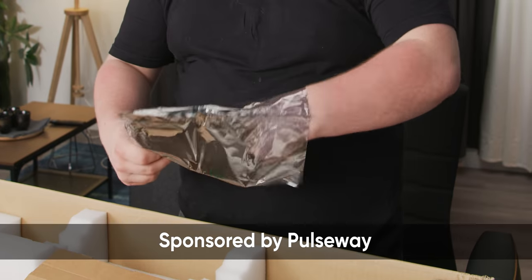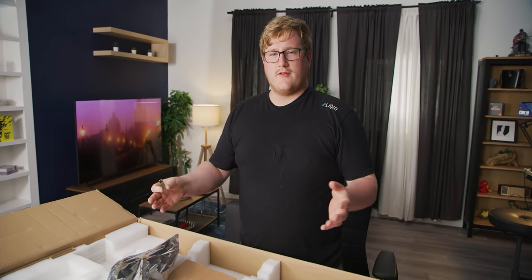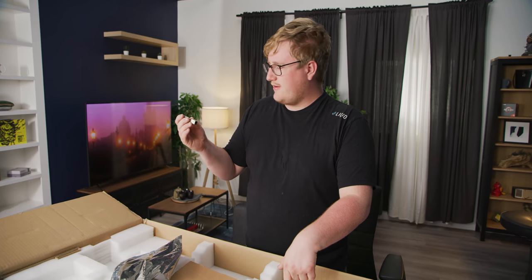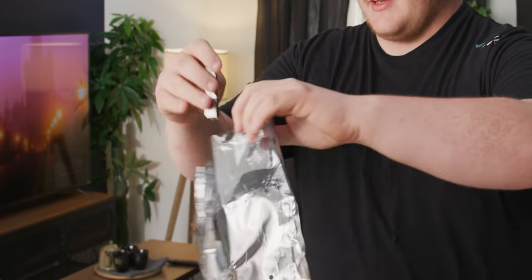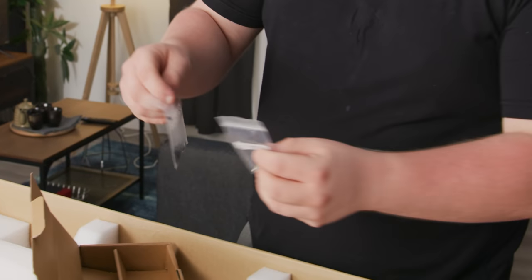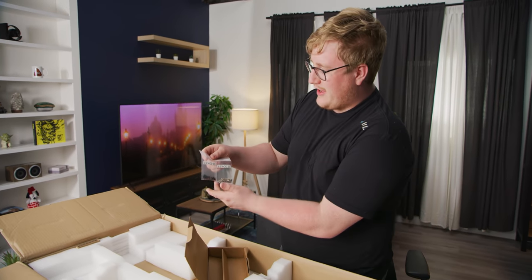I don't know what's in here. So this server would have came in a specific configuration from AMD, but Wendell did some slight modifications cause he's had it for a few years. He actually sent us a little SFP module cause I think there's a 10 gig SFP card in there — a network card. As for accessories, we got some two and a half inch hard drive screws and some three and a half inch hard drive screws.